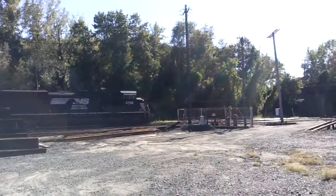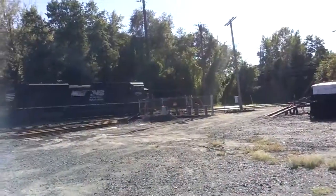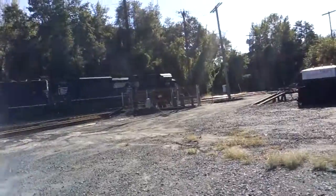Hey guys, Delta 6 of Guilford Rail Hunters here. This is Train 11-R. We got NS-2798, I think it was.